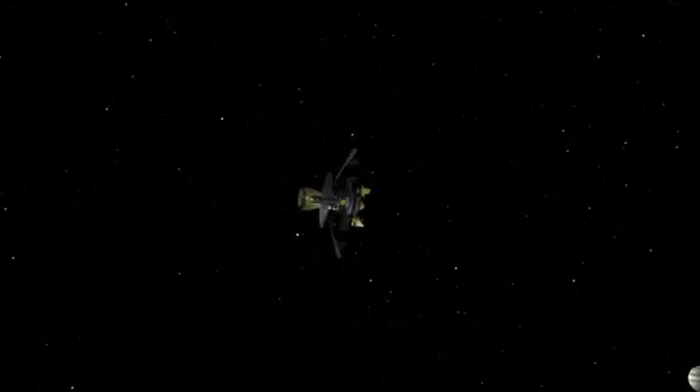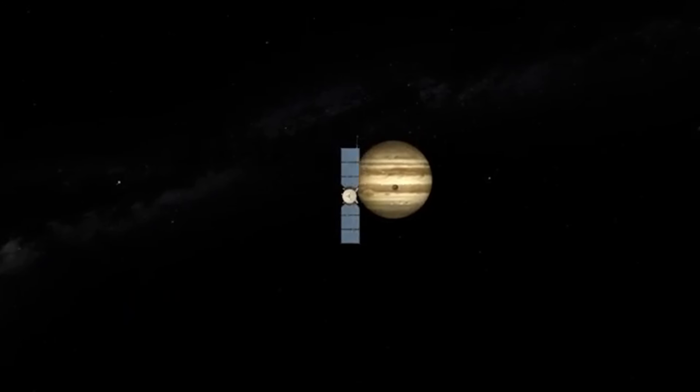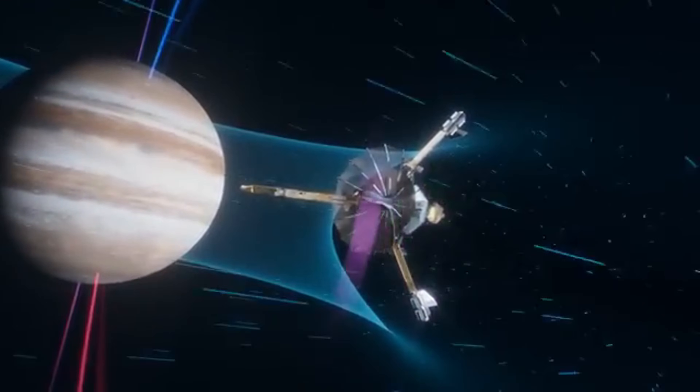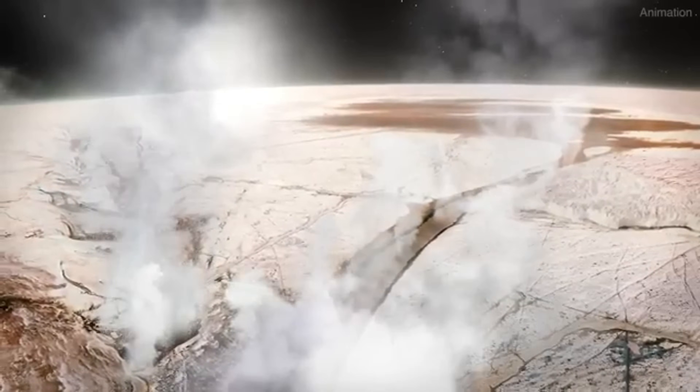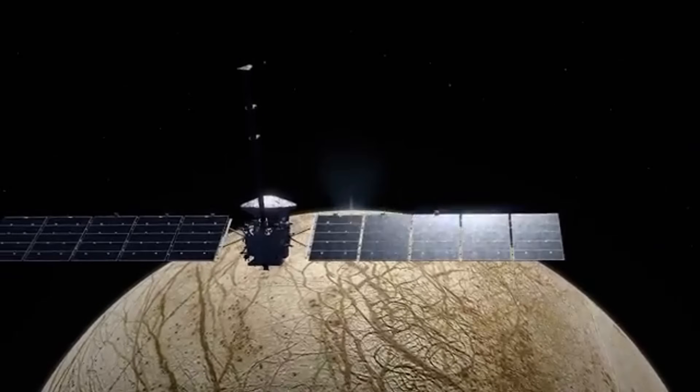Scientists hope to uncover whether Europa has the right conditions to support life. By exploring its icy shell, underground water, and potential heat sources, this mission could bring us closer than ever to answering one of humanity's biggest questions: Are we alone in the universe?